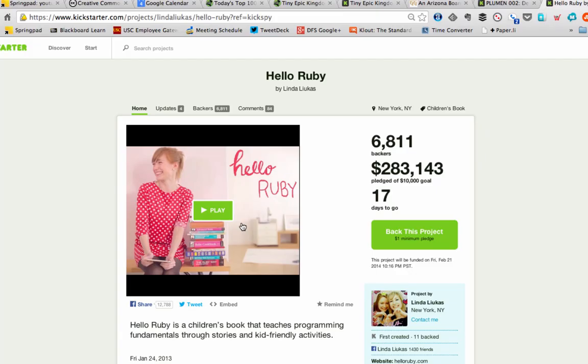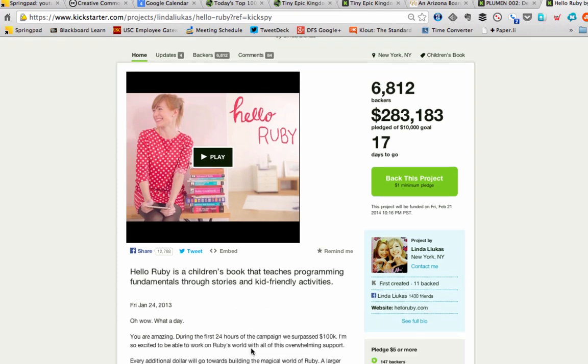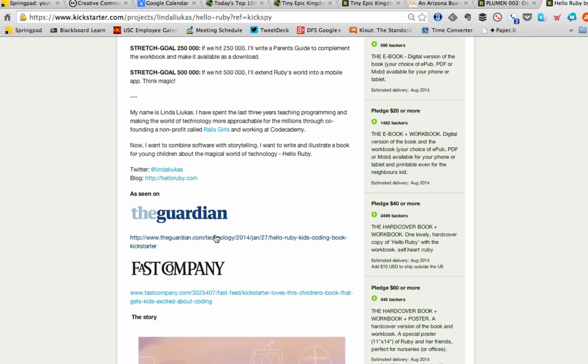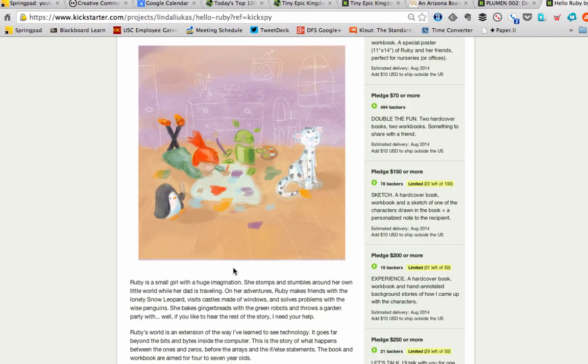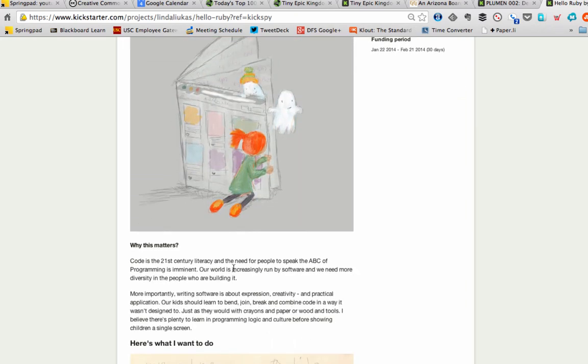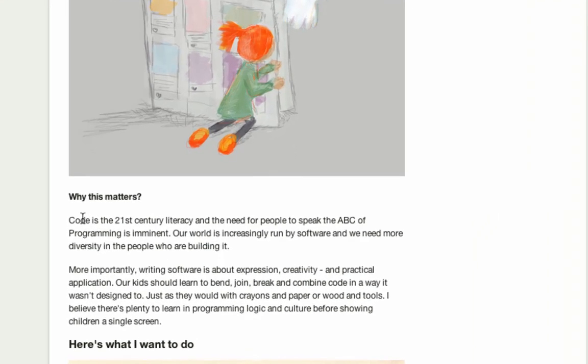Now let's look at Hello Ruby, a children's book teaching programming fundamentals — 6,000 backers plus, more than $200,000 pledged of a $10,000 goal. This one gets all the fundamentals right. If you scroll down the page, you'll see beautiful detail in who they've been covered by — the Guardian and Fast Company. You see wonderful drawings that explain very specifically what this looks like inside. You see a connection with a movement — code is the 21st century literacy. I couldn't agree more.